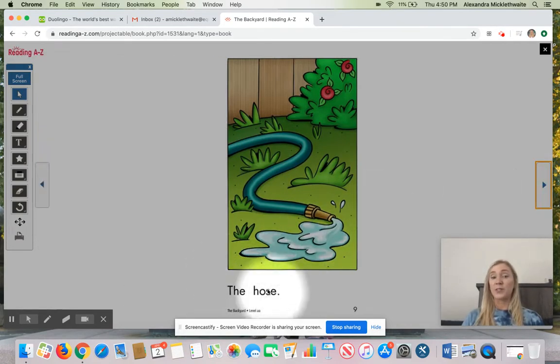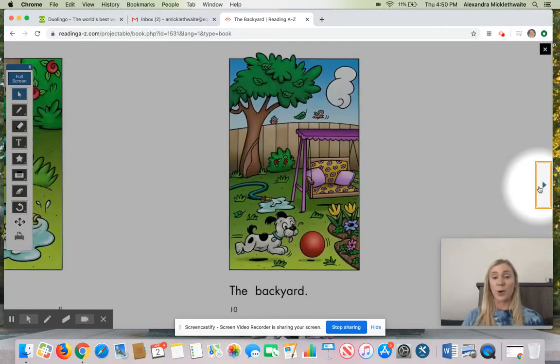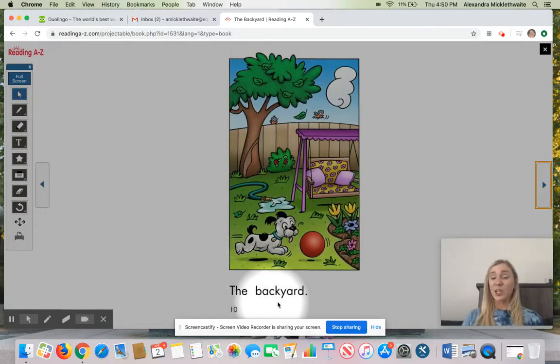What did they show us first? First, they showed us the... Mm-hmm. First, they showed us the hose. And then, they showed us the... Then, they showed us the backyard. Nice job reading and using your first and your then to put it all together about what they showed us. Nice job, friends, reading with me. I can't wait to see you guys real soon. Bye.